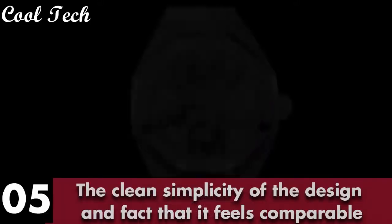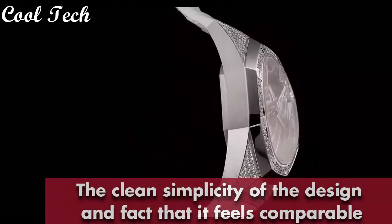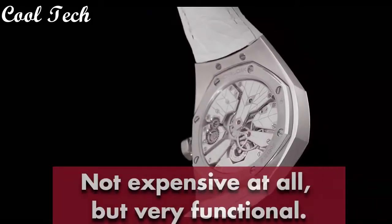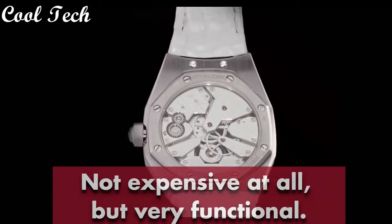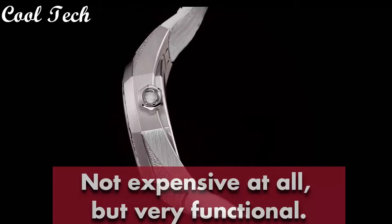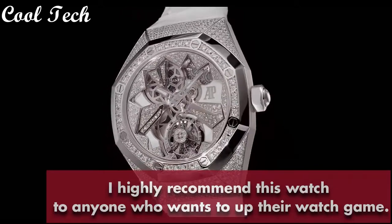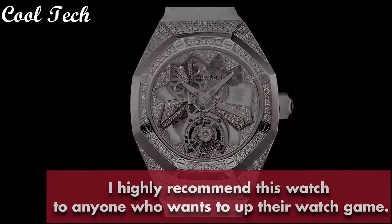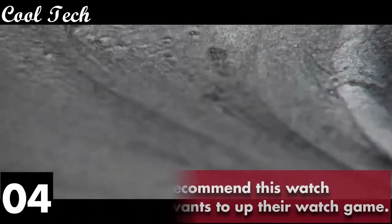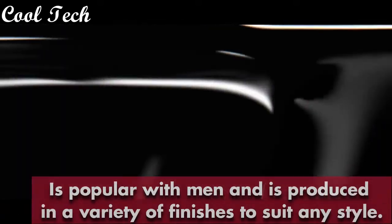The watch has a chronograph analog time-reporting with running seconds and date functionality. It has a water resistance of 50 meters. Item shape round, anti-reflective sapphire display, display type analog, foldable clasp. Case material rose gold, case diameter 41 millimeters, case thickness 11 millimeters, band material leather, band color blue, dial color blue, bezel material rose gold, calendar date, special feature chronograph, movement Swiss automatic, water resistance depth 100 meters.